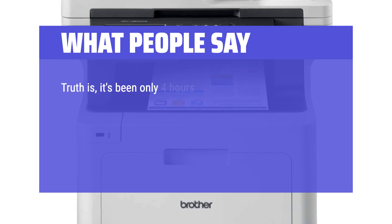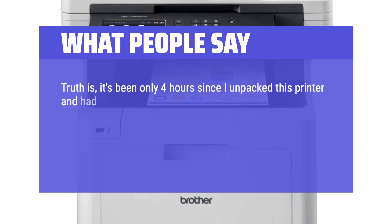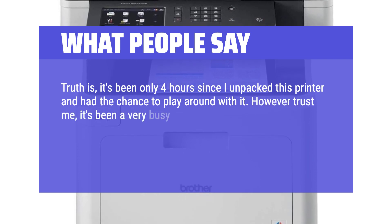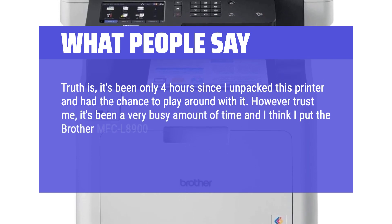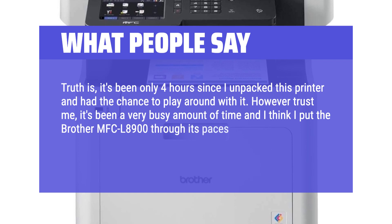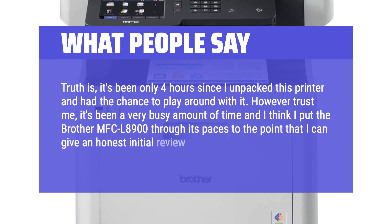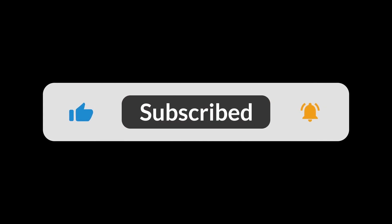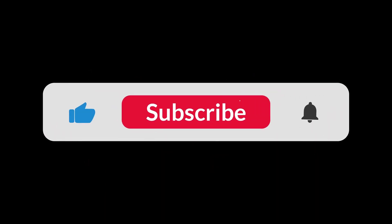It's been only 4 hours since I unpacked this printer and had the chance to play around with it. However, trust me, it's been a very busy amount of time and I think I put the Brother MFC L8900 through its paces to the point that I can give an honest initial review. You can find the Amazon purchase link in the description below. Hope this video can be helpful to you. Thanks for watching.